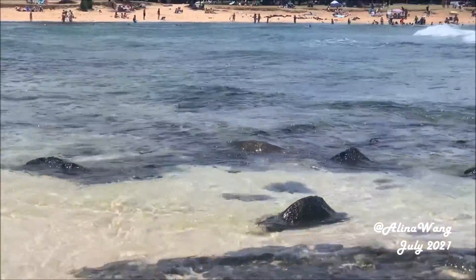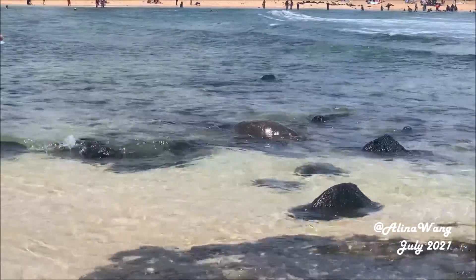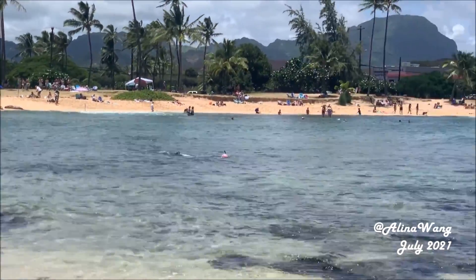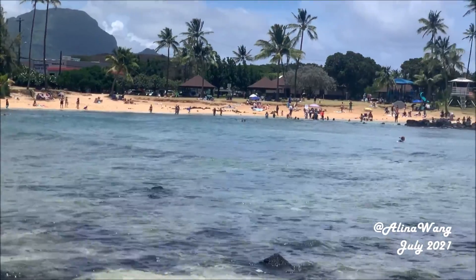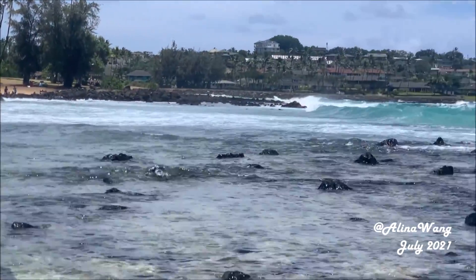Poipu Beach was once rated the best beach in Hawaii, because here you can see both seals and turtles. We visited this beach two times and really enjoyed it.